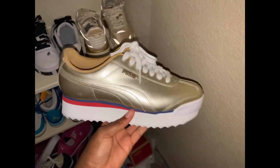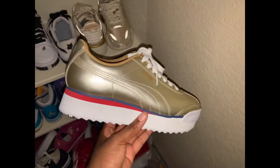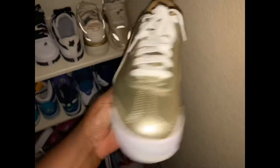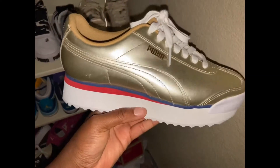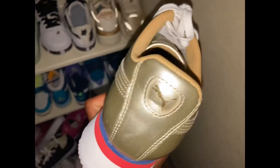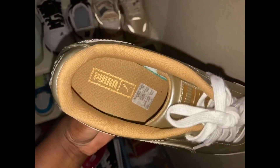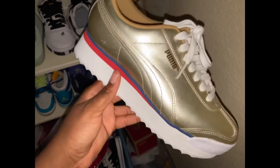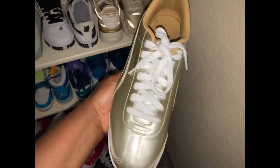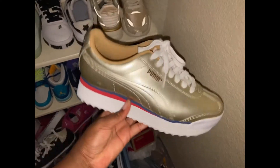This shoe I got off of Chewbacca.com. They're just the Roma Pumas and it's a platform shoe. They're gold and they have like blue and red, and then they have of course the Puma sign right there. These are brand new — I just got them in the mail the other day. I've only worn them one time so far and I love these, they're so cute.